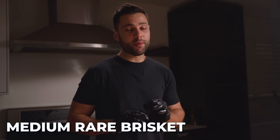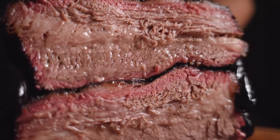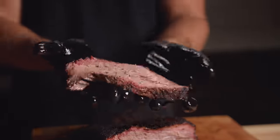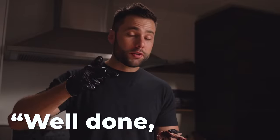Medium rare brisket is pretty much not edible. But well done brisket is completely different — it is just super tender, extremely moist, and it just pulls apart like butter. Well done brisket. That is good.